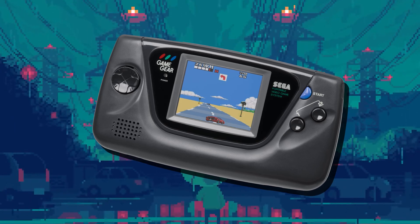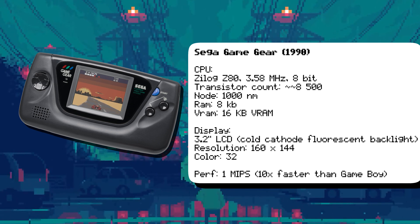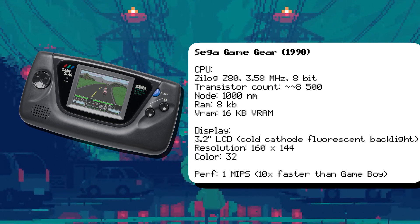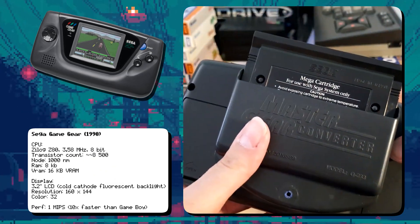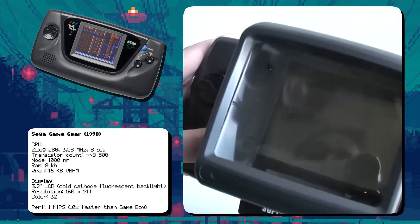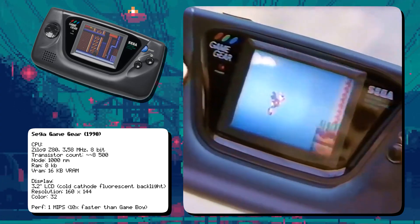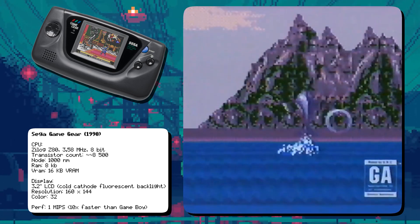Sega's Game Gear was a direct competitor to the Game Boy, featuring a full-color backlit screen and a Z-Log Z80 CPU running at 3.58 MHz. The Game Gear was essentially a portable Sega Master System, using the same Z80 CPU and able to play Master System games with an adapter. It had a TV tuner accessory, allowing it to function as a portable television. It also supported a wide range of accessories, including a magnifying screen and a battery pack. Sega positioned the Game Gear as a more advanced alternative to the Game Boy, emphasizing its color screen and backlight, and it was a hit among gamers who wanted more advanced graphics.